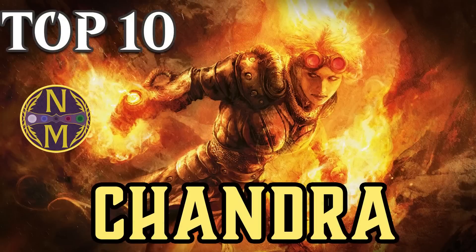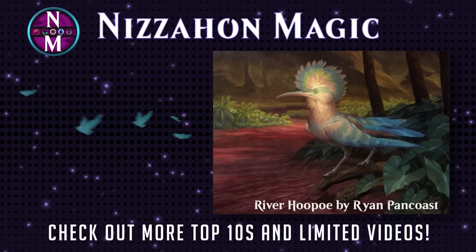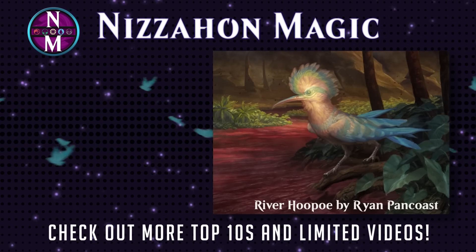So those are the 10 Chandras that have left the biggest impact on competitive Magic. If you want to own any of these cards, check out the description where you can find a direct Card Kingdom link for each of them. If you want to make sure you catch future videos, don't forget to subscribe and turn on notifications. If you want to catch up on past videos, you should see some playlists on your screen shortly. Thanks for watching.